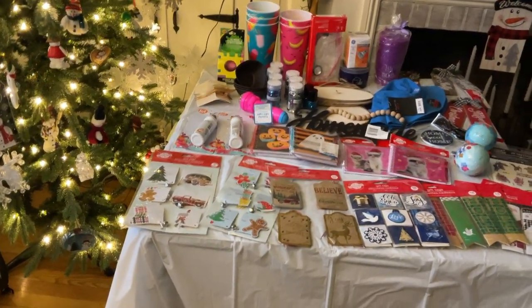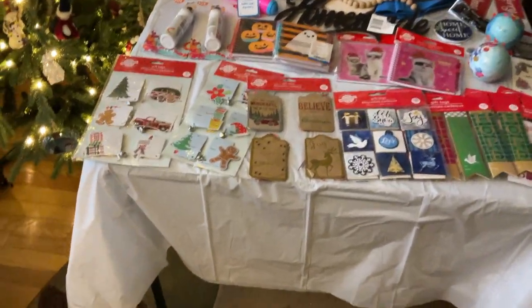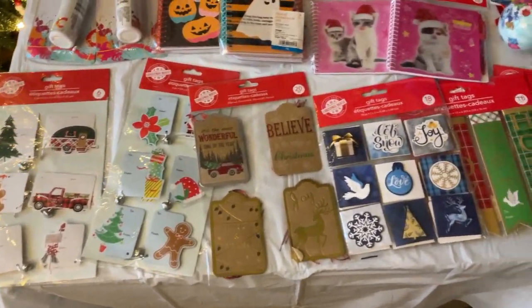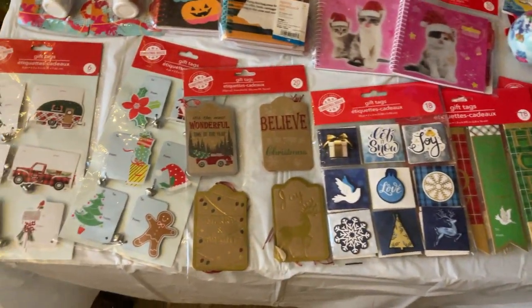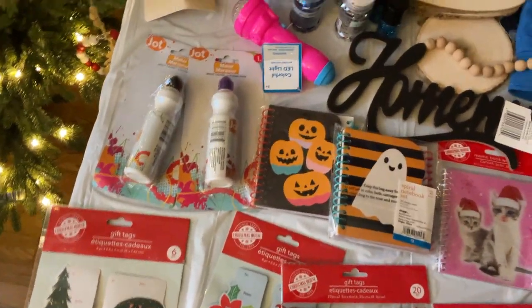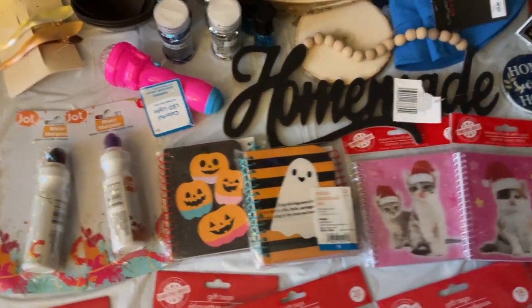All right guys, so now this is even more and I am not done from this same subscriber. Yep, Michelle went overboard. I will be sharing though, honestly I will. So this is all the other stuff. There's some pretty cool things in here.